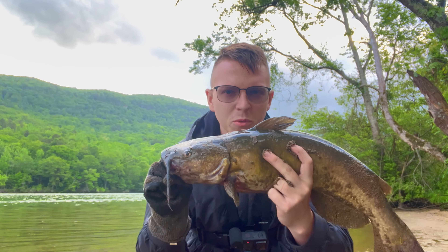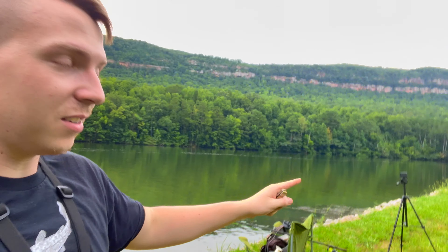We don't care what it is — blue, flathead, channel catfish. We want to stay away from those stinky things, but that's what we're doing. So let's get rigged up and cast out. I'm eager to get a bait out. I've been here for about an hour and I'm ready to go, so let's get to it.